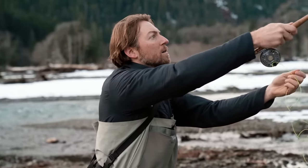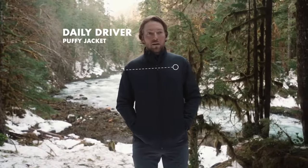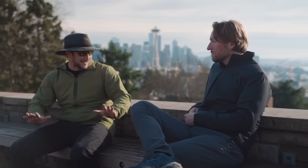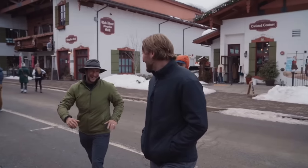We are Taren, and we are stoked to introduce the Daily Driver Puffy Jacket, a lightweight puffy for your kit that keeps you warm all day, whether it's at the office, on the trail, or on a night out.